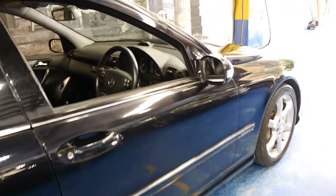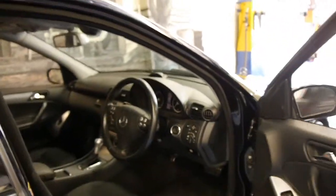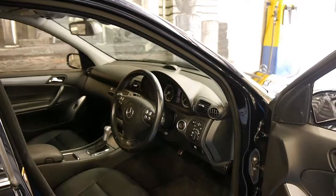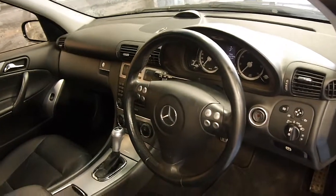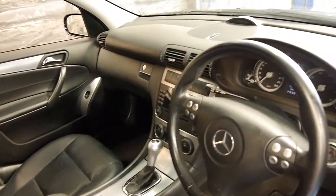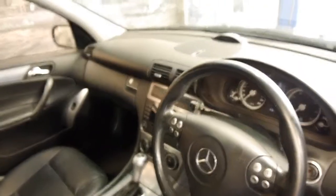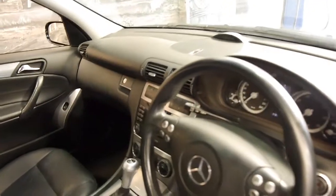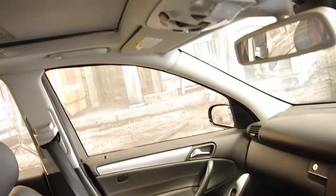The Super Sport or Sport Edition came with a whole range of features including a body kit, larger alloy wheels, climate control, and xenon headlamps. This is the updated model as well, so it does have the newer cluster. It's got the newer engine as well, it's called the black motor, and it's got front and rear parking sensors.